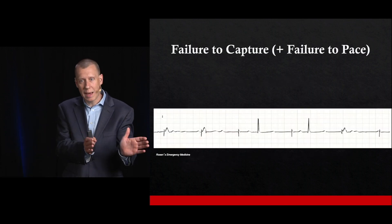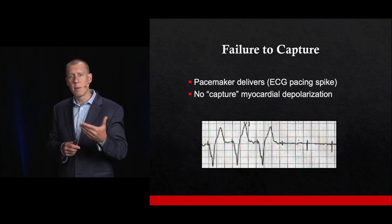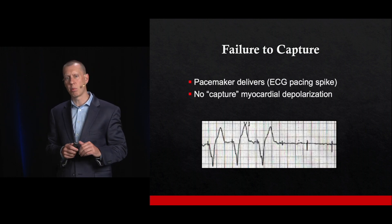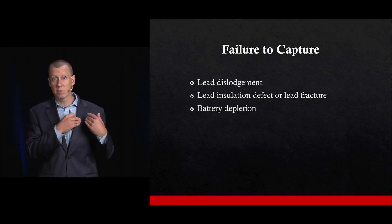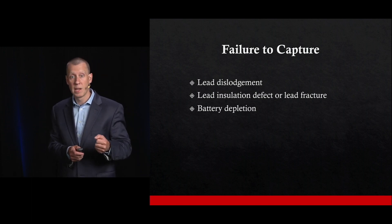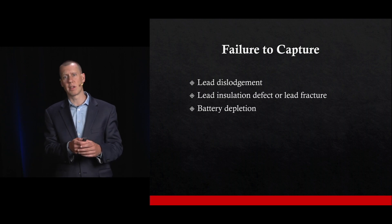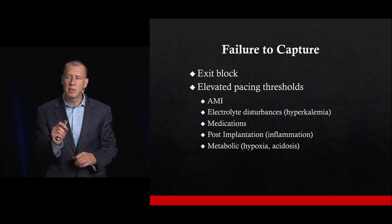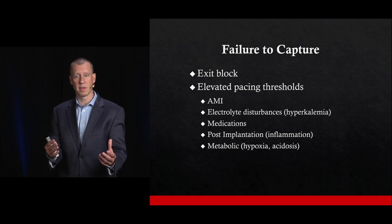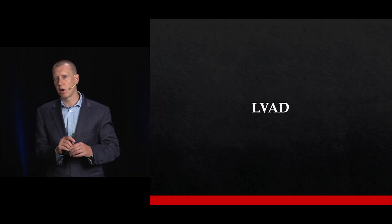Failure to capture occurs when the pacemaker delivers — so we'll see the spike — but the myocardium itself doesn't actually depolarize. This could be from lead dislodgement where the lead isn't stimulating the myocardium, a depleted battery without enough electricity to depolarize the myocardium, or elevated pacing thresholds from acute myocardial infarction, electrolyte disturbances, certain medications, or profound acidosis. Identifying those underlying causes is key.